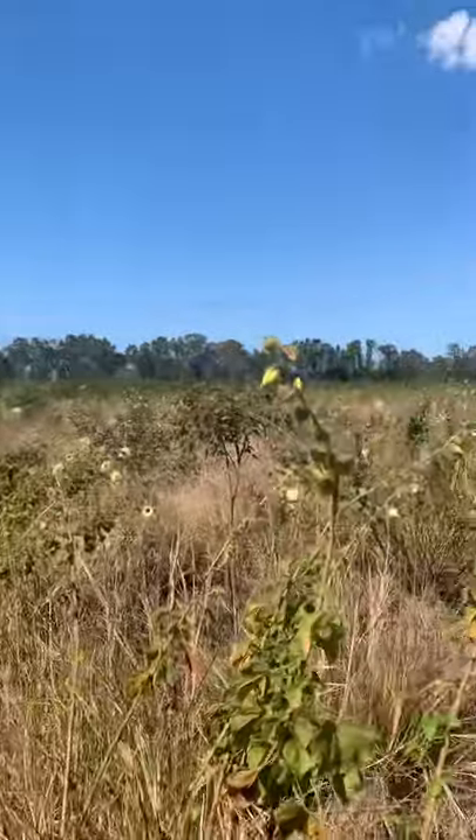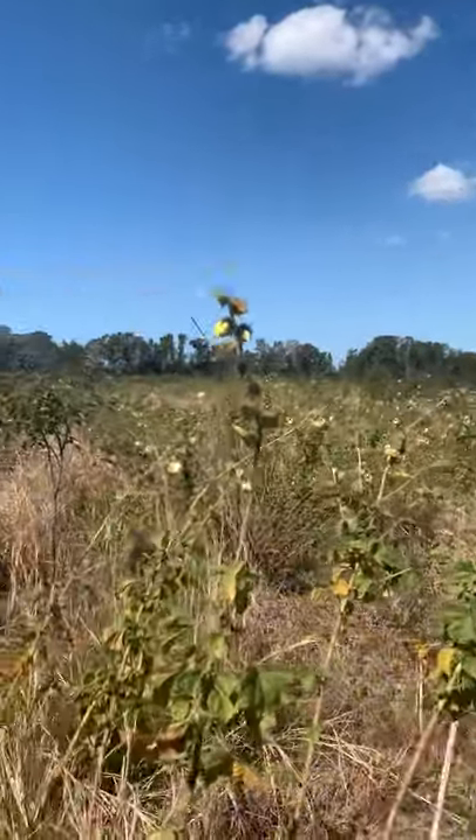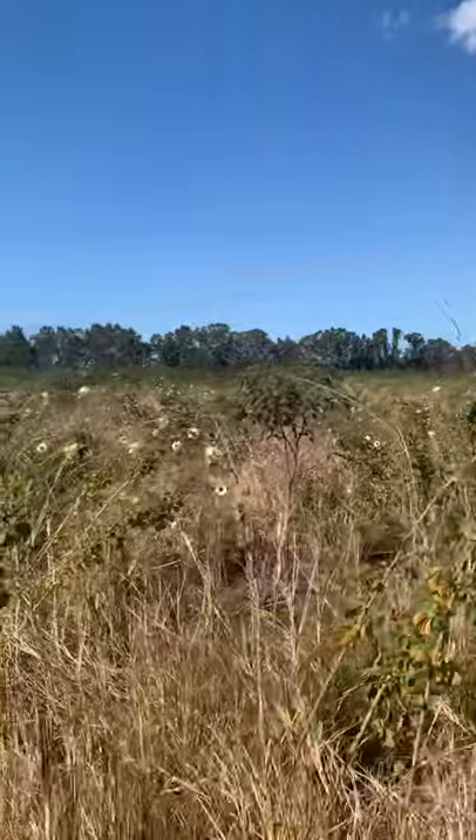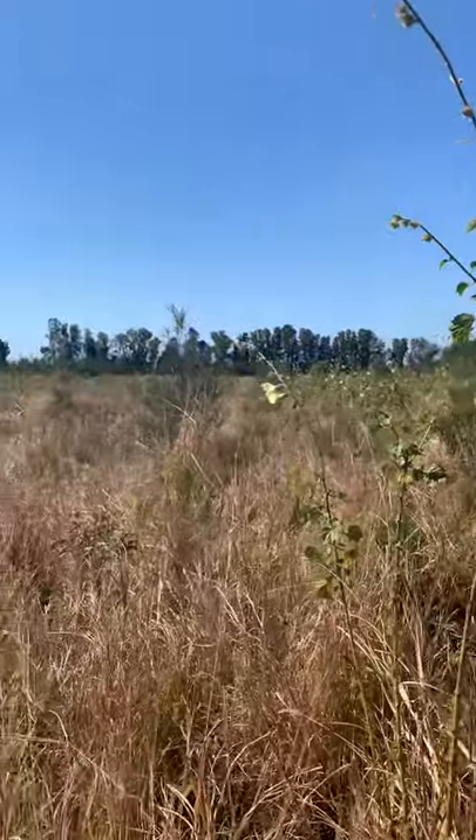Hey there gang, I'm out here at the big job and I just wanted to show you the Australian native hibiscus which is in flower at the moment. I'll show you around - hopefully you can pick this up on the camera, but at the moment there are tens of thousands of hibiscus flowers blooming. It really is quite a sight.